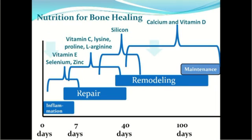Calcium and vitamin D are important, but they come into play in the last stages of fracture healing when you are actually mineralizing the callus. We don't want to underestimate their importance, but we've also overlooked the importance of the earlier nutrients during the inflammatory and repair phases of fracture healing.